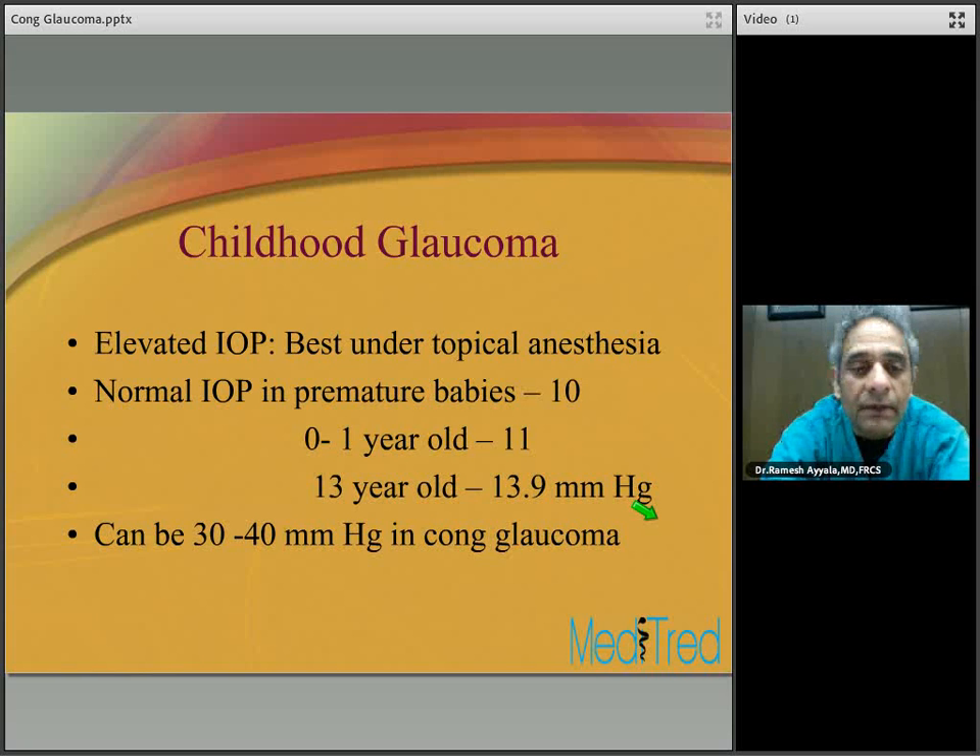Elevated intraocular pressure is best measured under topical anesthesia. The normal IOP of premature babies is approximately 10 mmHg; from age zero to one it's about 11 mmHg; by age 13, average IOP is 13.9 mmHg plus or minus three. In patients with congenital glaucoma, IOP is typically between 30 and 40 mmHg.